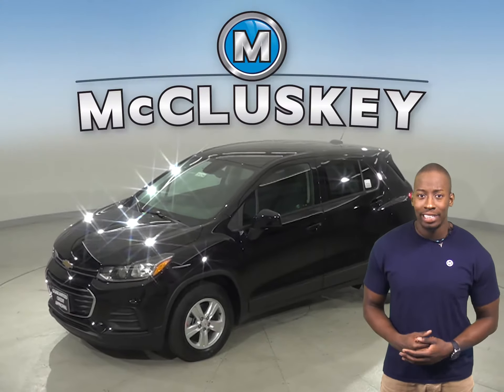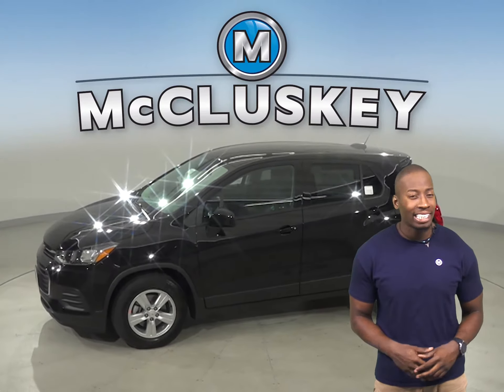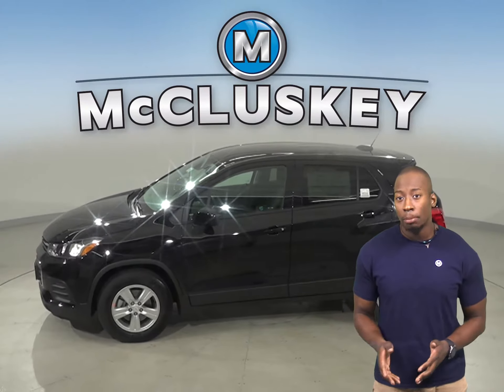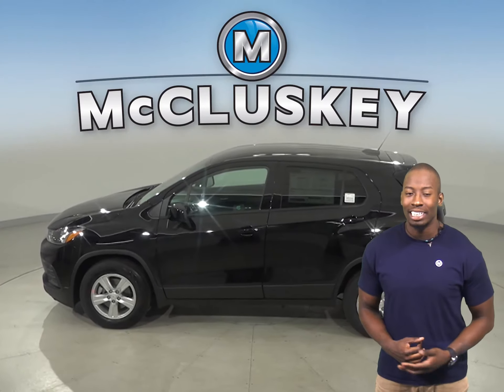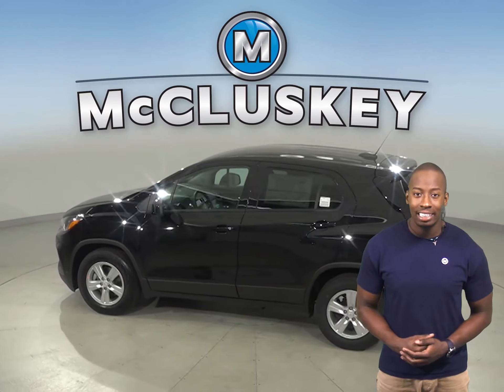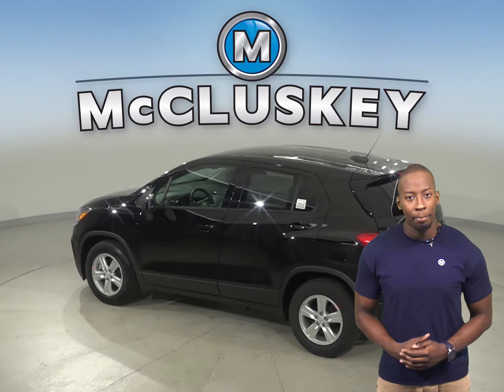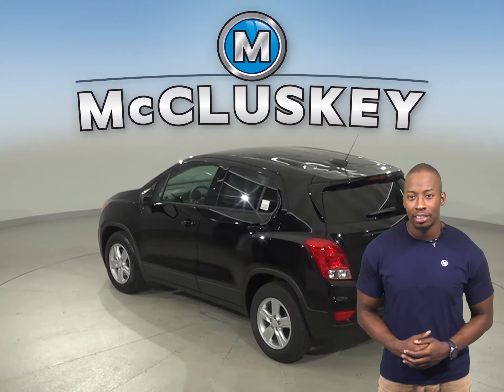The Chevrolet Trax has standard OnStar, which uses a global positioning satellite receiver and a cellular system to get turn-by-turn driving directions, remotely unlock your doors if you lock your keys in, help track down your vehicle if it's stolen, or send emergency personnel to the scene if any airbags deploy.